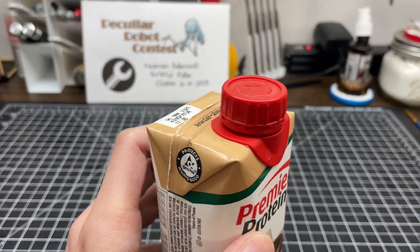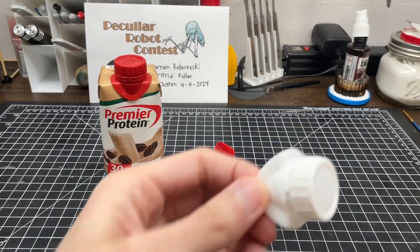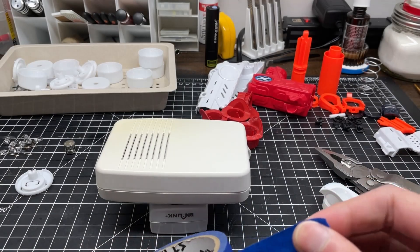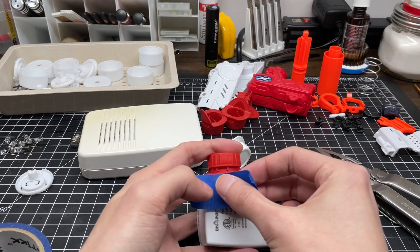While having my morning ration of nutrient paste, it dawned on me how we can begin this mech frame. First, we would need to start on the legs in order to determine the space where weaponry can fit.